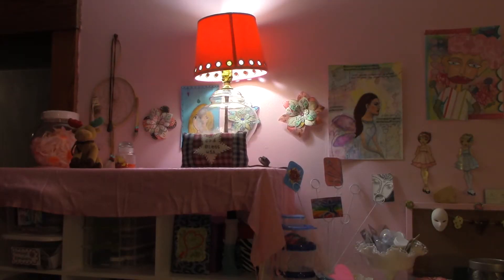Hi guys, it's Angie with Gigi's Art Treasures. I just wanted to give you guys a really quick tour of my craft space now that it is completely finished. I wanted to share this with you guys because I've had a couple of people ask me how my craft room is coming along.